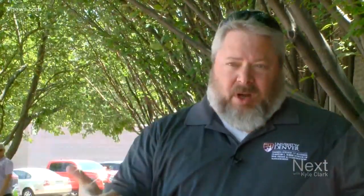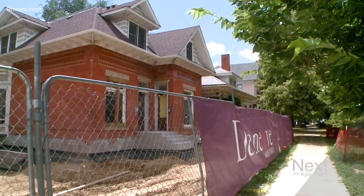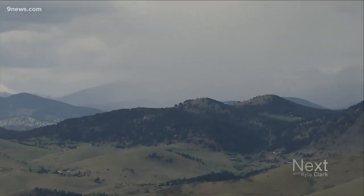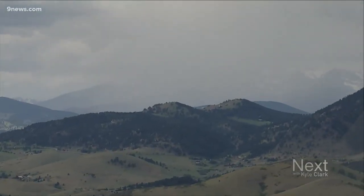That adds about $20,000 per lot in development costs. That average cost is usually folded into what the buyer pays, but the Colorado Association of Realtors says it's so common along the Front Range it wouldn't be a major cost factor, though it could be in rural areas.